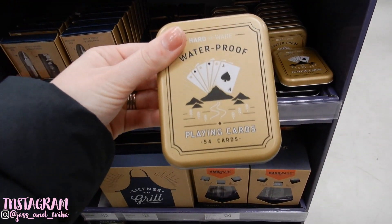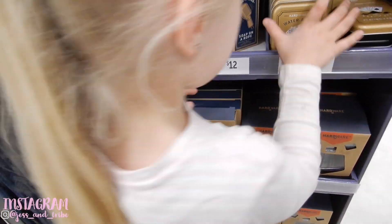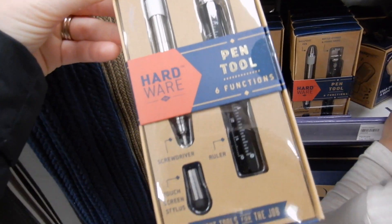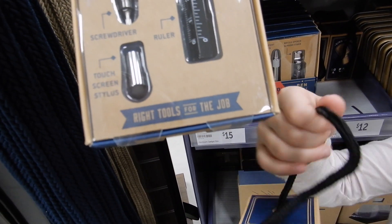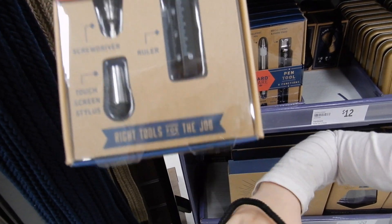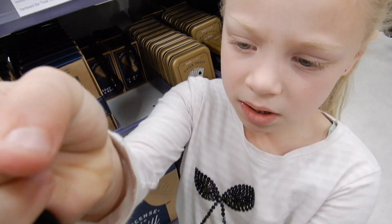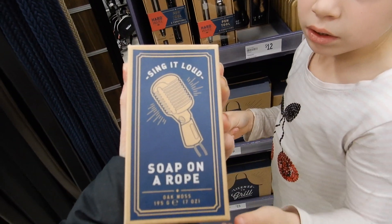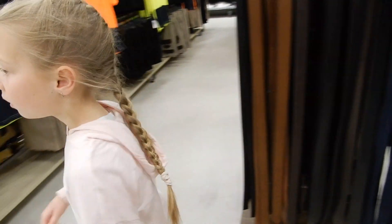They've got these little gift ideas — how cool are these waterproof playing cards? What a great idea, and they're $12! There's also a gadget pen with six functions: it's a bottle opener, a phone stand, a pen, a screwdriver, a touchscreen stylus, and a ruler — how fabulous is that! And what looks like soap on a rope — you can sing into your soap! Great for anyone who loves to sing in the shower.